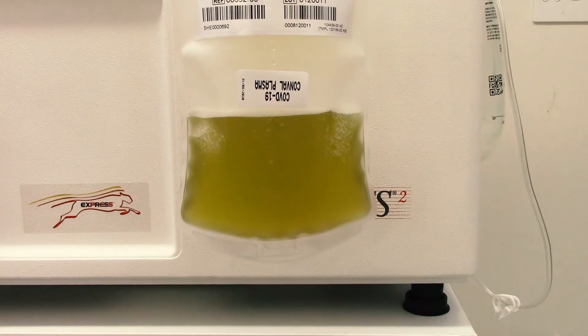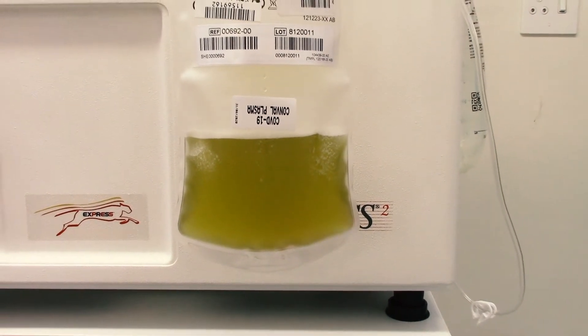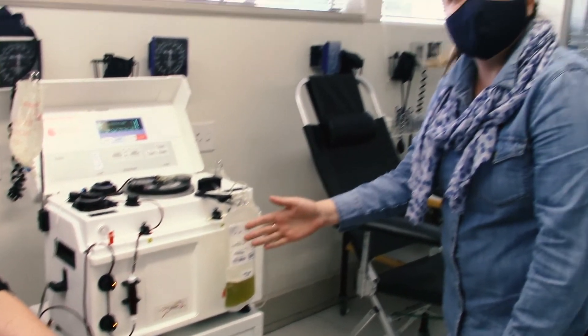So in this plasma, it's mainly water but it contains also antibodies. And specifically in Marike's case,